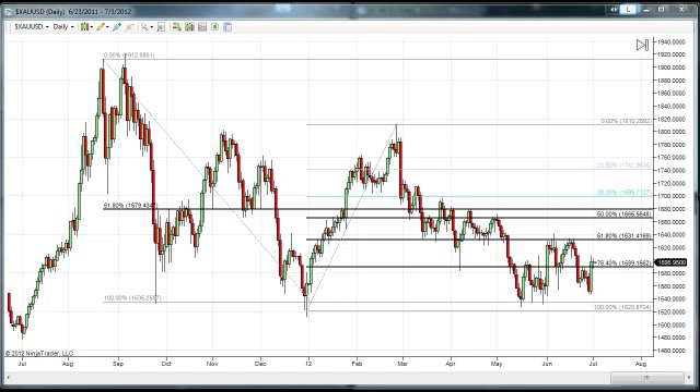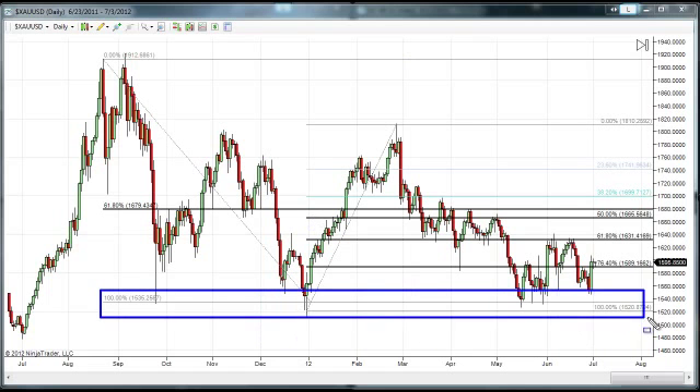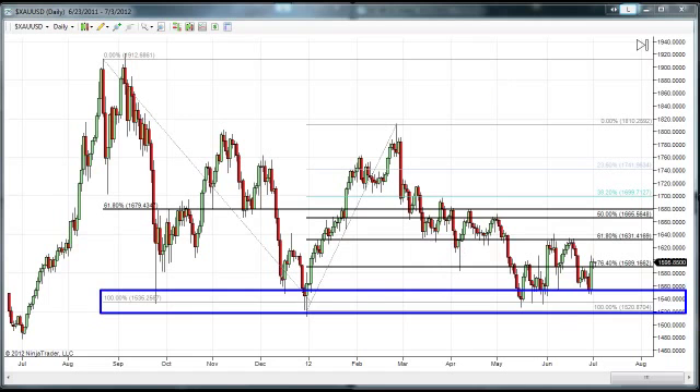I want to start today's show by taking a look at a daily chart of the cash market for gold, and I really want to talk about some of the areas I'm looking for to hold as support and resistance, so that we can begin to get some sort of a target for our most current trade. As this market was going down, we talked about a band of really strong support roughly at 1520 to 1530.